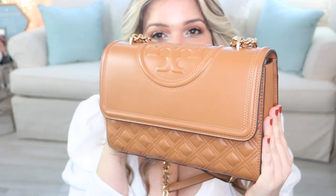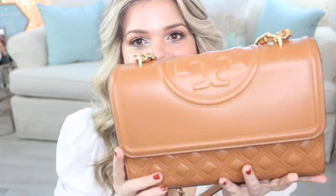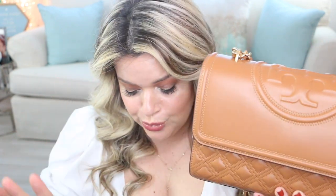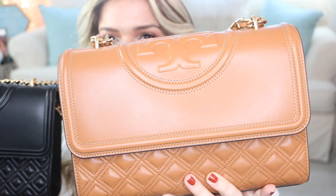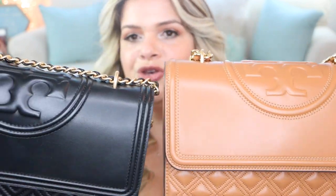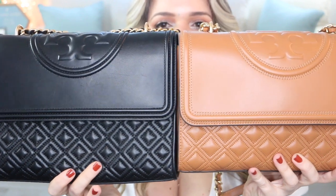My number one favorite style of Tory Burch handbags is the Fleming — this is the regular Fleming, not the soft Fleming. I just don't like the look of the soft Fleming. I have two versions: the older version in black and the newer version in cognac color. This is my go-to favorite color, and you can see the differences of the two handbags, especially at the bottom.